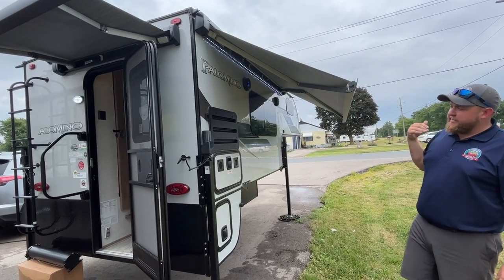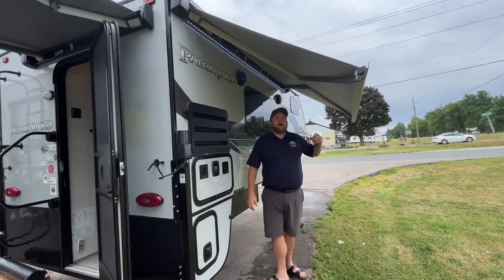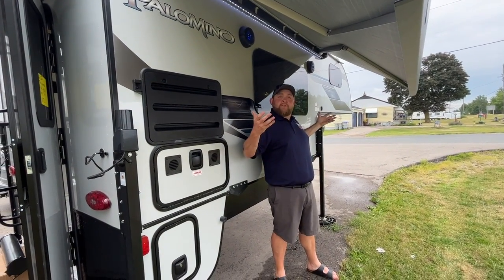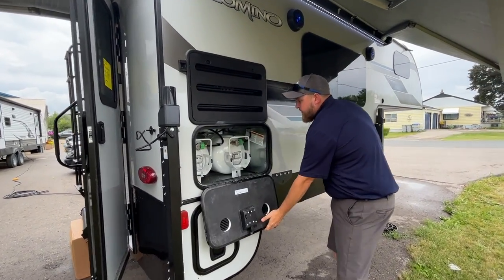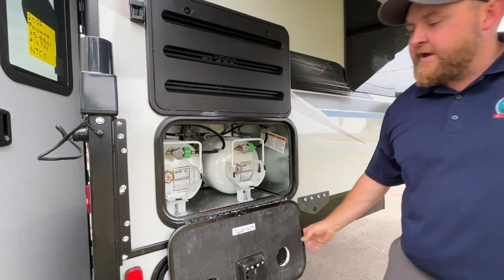With this awning it does come out a bit further and there are arms that can go back to the camper as well. The reason the awning looks low is because it typically sits higher when on the truck. Over on this side we have the propane compartment with two 20-pound tanks, and they do have gauges on them to tell you how full they are.